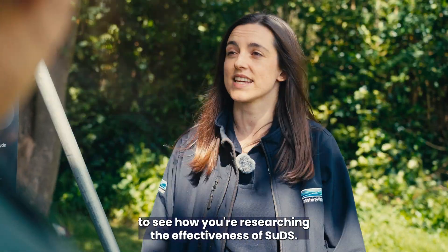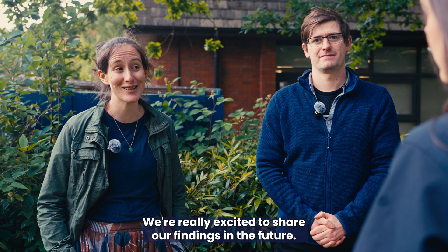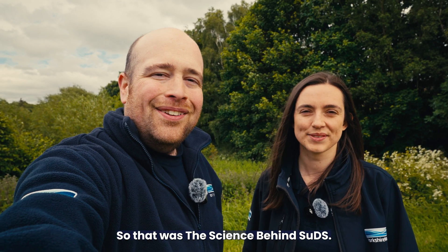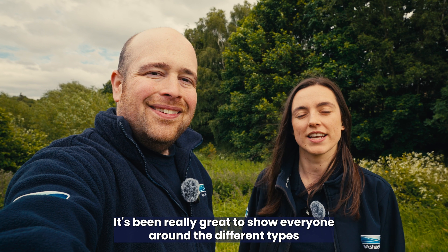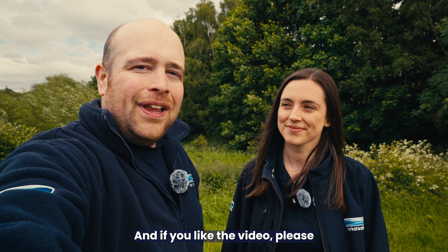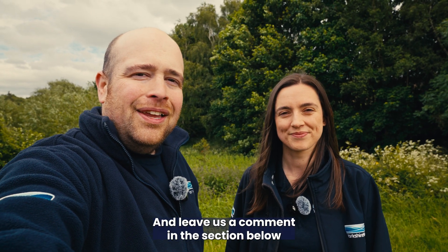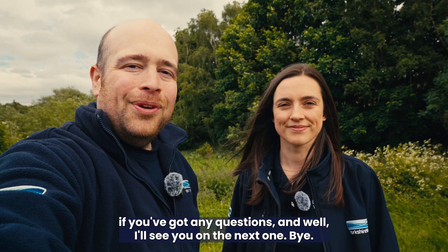Hayley thanks Hannah and Josh for hosting at the University of Hull, noting it has been really interesting to see how they are researching the effectiveness of SUDs. Back with Guy, Hayley reflects on the great variety of sustainable drainage systems seen across Yorkshire Water's work. Viewers are encouraged to like the video, subscribe to the channel, and leave questions in the comments below.